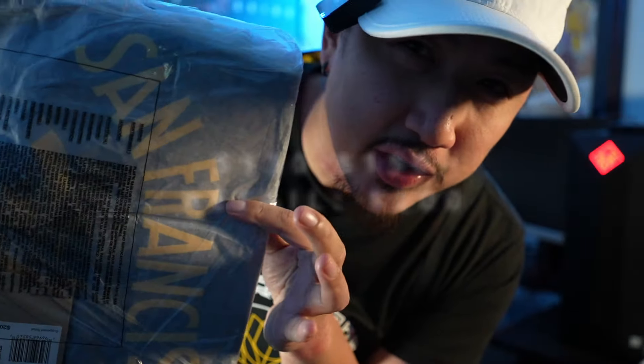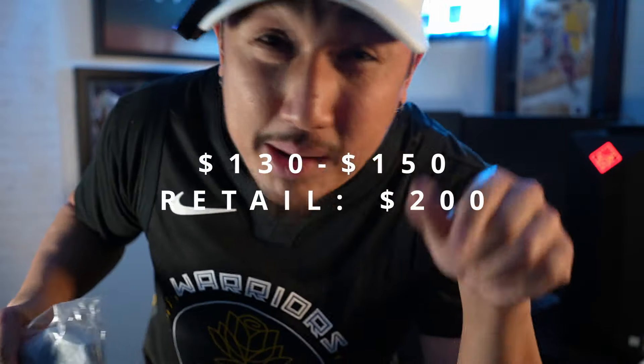We got number 30, and if you don't want to pay retail, Black Friday sales had this going for like $130 to $140. It's probably still going to be available a little after Black Friday and all sizes were still up, so try to get this on sale rather than paying $200. Let's go ahead and open this up.